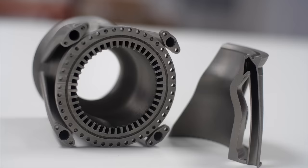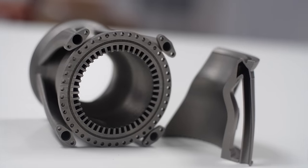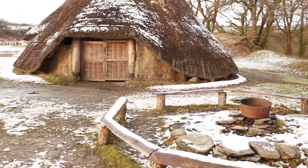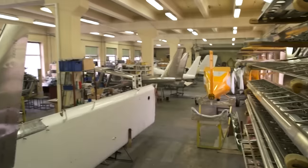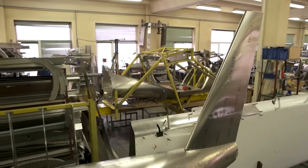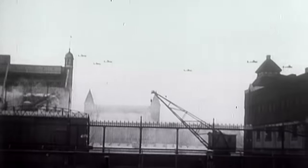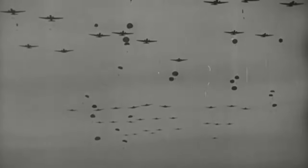In my humble opinion, advancements in material science like this have the largest knock-on effect in the advancement of human technologies — so much so that we name entire eras of human history after the materials we developed during that time. During World War II, the development of aluminium alloys suitable for aviation allowed for the emergence of some incredible planes, and with that some incredible tactics, like aerial invasions, a method of invasion that first emerged in World War II.